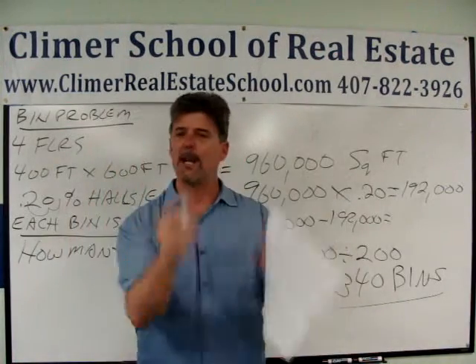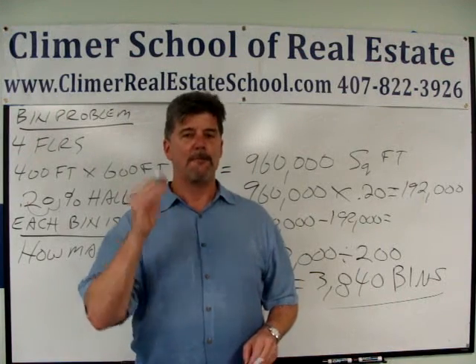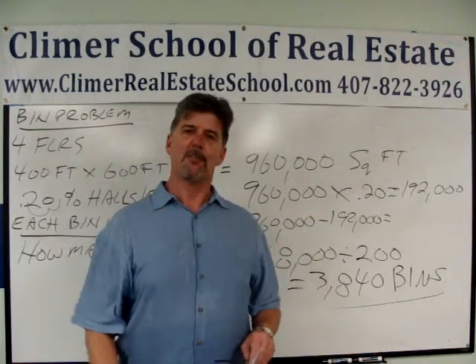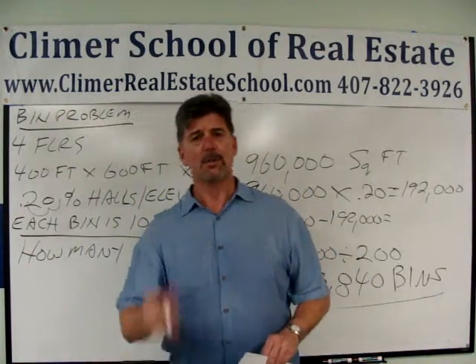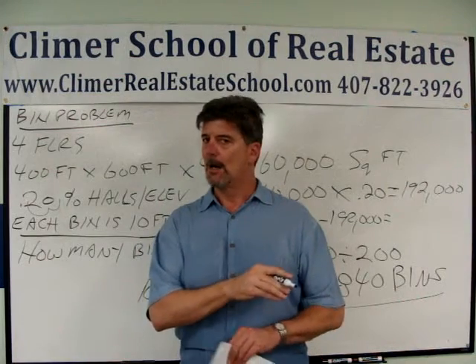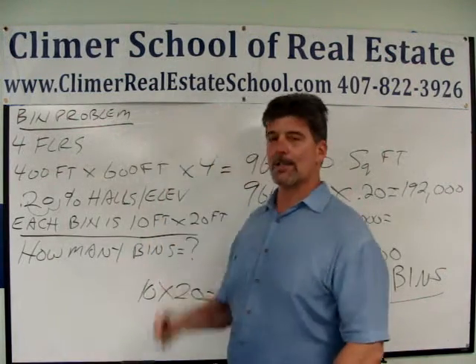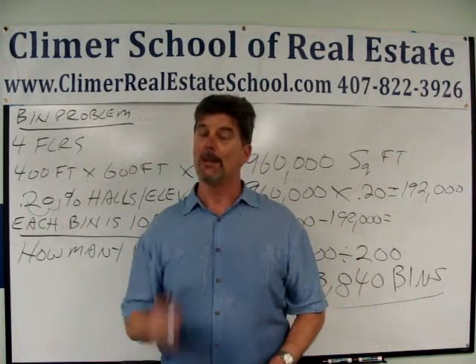Clymer School of Real Estate is so dedicated — all we care about is helping you pass your state exam, hopefully on the first try. We have a very famous two-day state exam sales review. We have people flying in from all over the country, renting a room for the night to take it — it's twice a month. For a low fee you can take it as much as you want for six months. Why don't you get online or call us at 407-822-3926. Good luck!